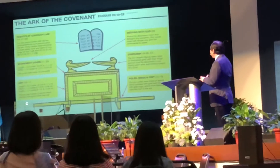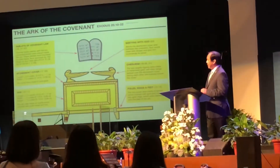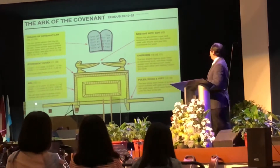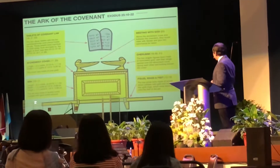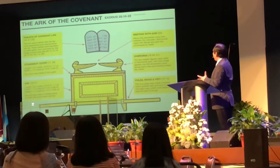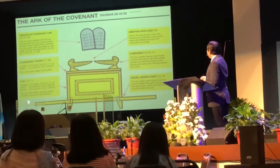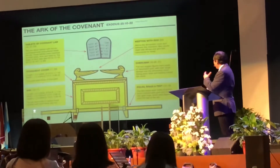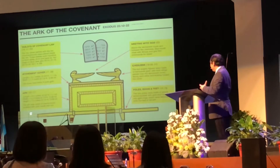The atonement cover was made of pure gold — not wood overlaid with gold, but pure gold. Of course, it had to correspond to the size of the chest or the box or the trunk. So it was also 2½ cubits, or 45 inches, and 1½ cubits, or 27 inches wide.